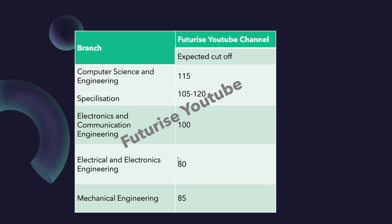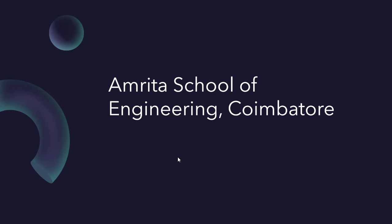For Electronics and Communication Engineering at Amrita Puri it is 100. For Electrical and Electronics Engineering it is 80. This is one of the branches with the least cutoffs — the remaining branches have higher cutoffs.